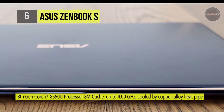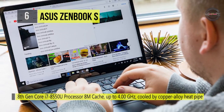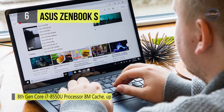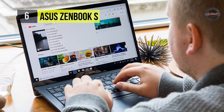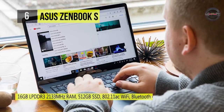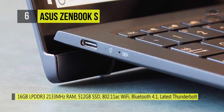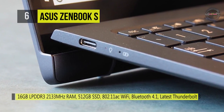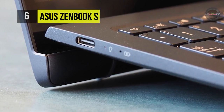It also has 16GB LPDDR3 2133MHz RAM, 512GB SSD, 802.11ac WiFi, Bluetooth 4.1, and the latest Thunderbolt 3 enabled USB 3.1 Type-C. The 50 WHR Li-polymer battery provides up to 9 hours of battery life.